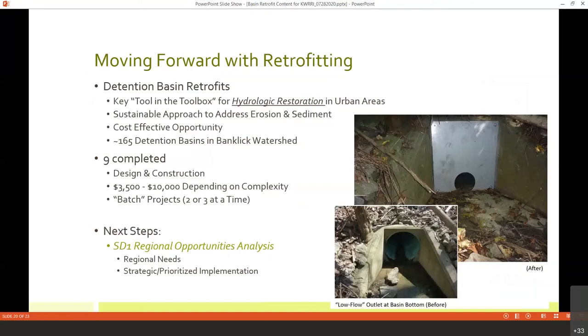From the Watershed Council's side, we can achieve a water quality benefit and the stability we need to then achieve true restoration of that channel. So far, we've completed nine projects. We've been able to get the cost for design and construction down to $3,500 to $10,000 — only hitting that $10,000 mark when we have to add height to outlet control structures. We typically start with about five or six potential projects using a desktop analysis looking at as-builts and GIS, then field verify. That usually narrows things down to two or three good candidates.